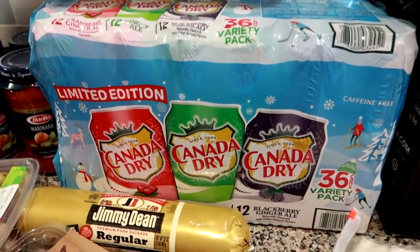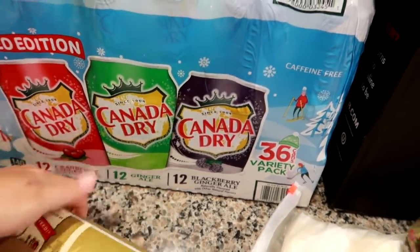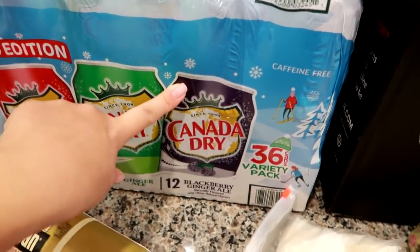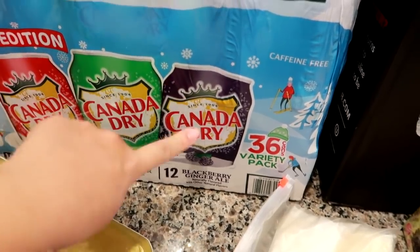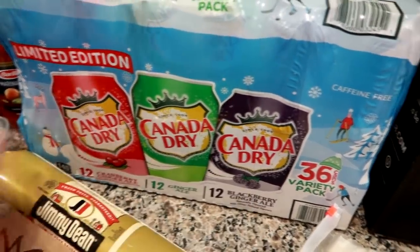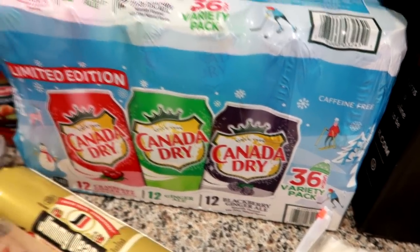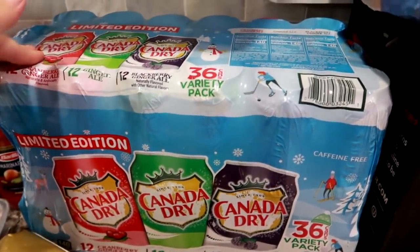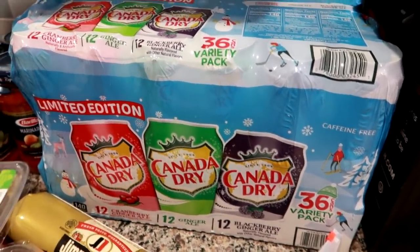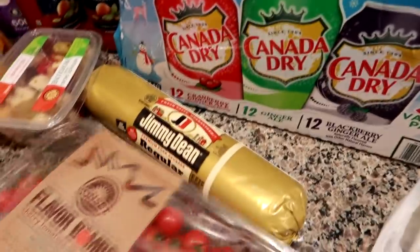This always comes out around the holidays — it's the Canada Dry Limited Edition Variety Pack. I got this for my husband for lunches and around the house. There are 12 blackberry ginger ale, 12 original ginger ale, and 12 cranberry ginger ale. It's good to have the variety since a lot of people, like my father-in-law, like regular ginger ale. I tend to only find this edition around November, December, January.